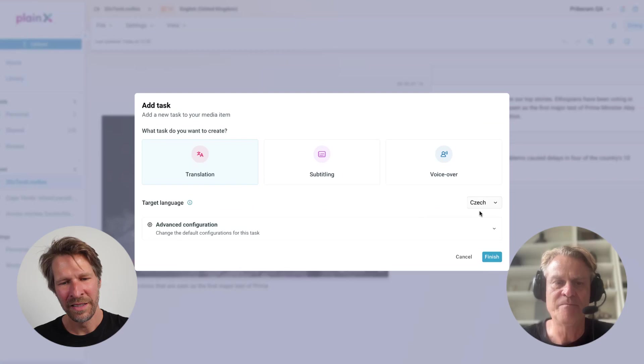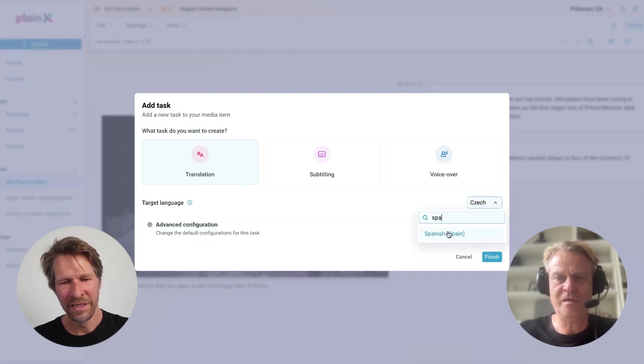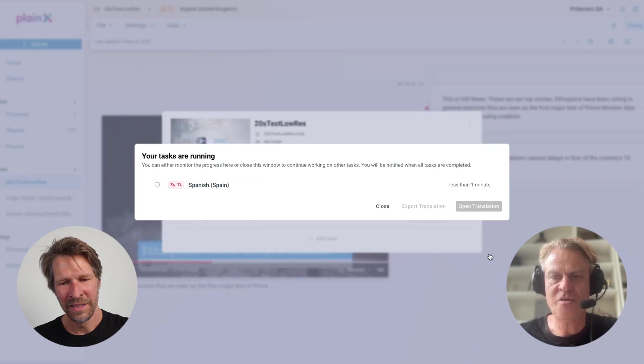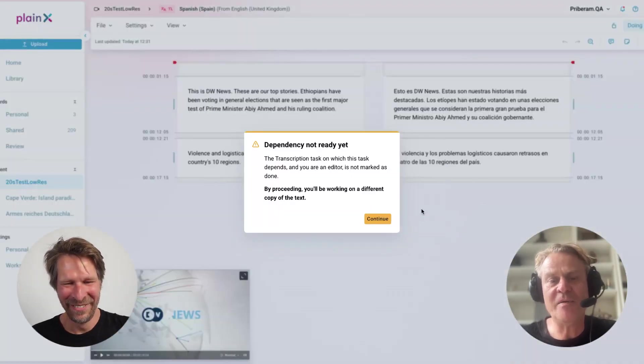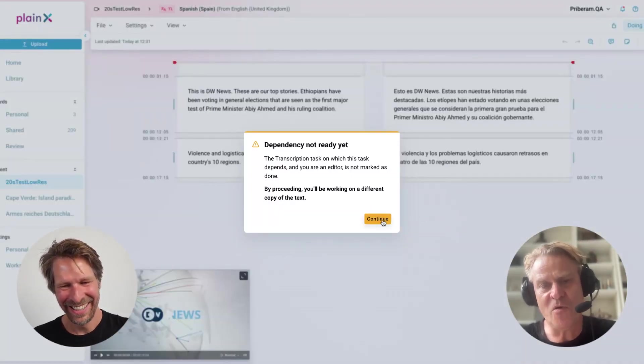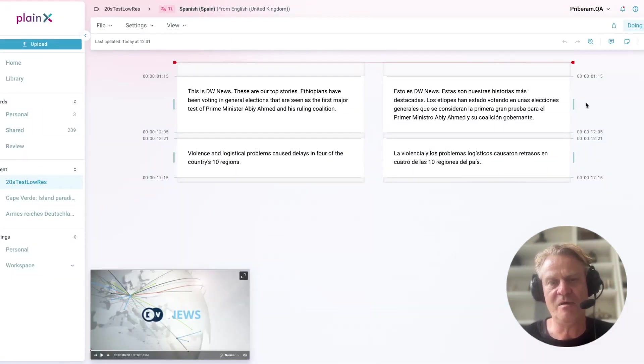Now I add another task — I want a translation. I'll do it into Español, Spanish. Now it warns me a little bit because I haven't completed the previous task before adding a new one. I should have moved it from 'doing' to 'done' because of collaboration — other editors cannot edit this while I might be working on it.